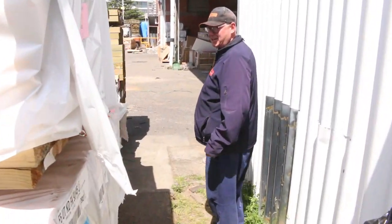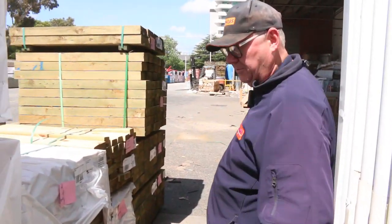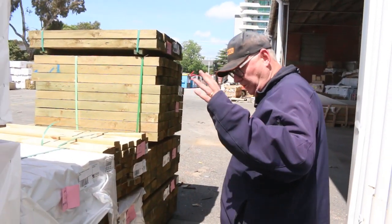Plenty of framing around. Bit of a cheerio out to Aaron in the country who's been waiting for the windows — hope you come in tomorrow mate and get a few.